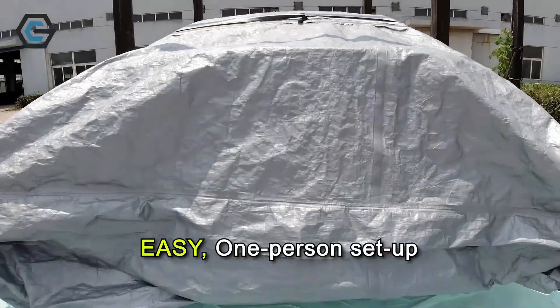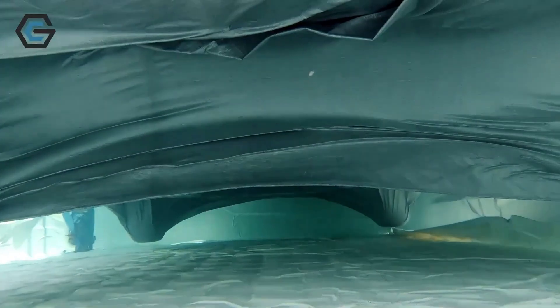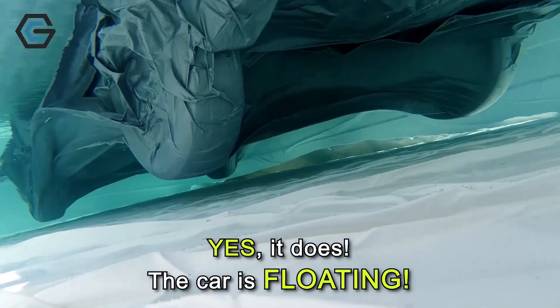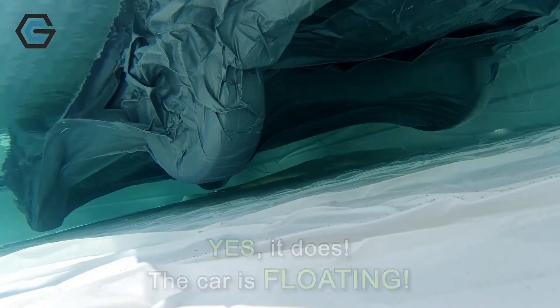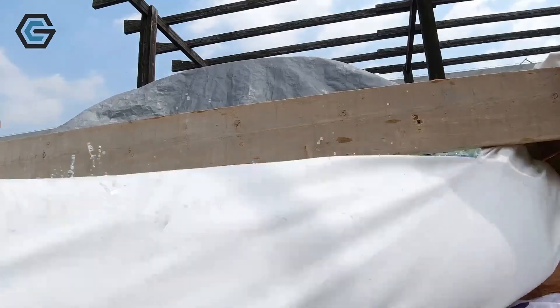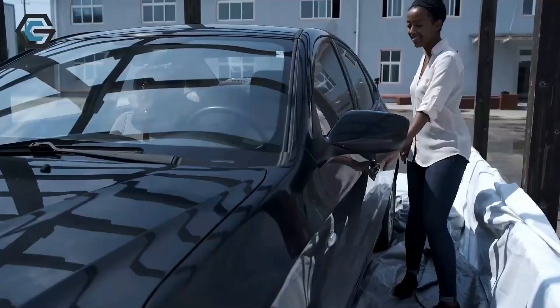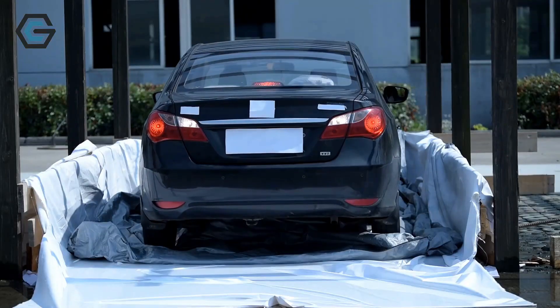ClimaGuard is designed for easy setup, requiring only one person to install it. Available in three sizes, the largest accommodates vehicles up to 5 meters long, priced at 487 euros. ClimaGuard guarantees your vehicle stays protected no matter the elements.